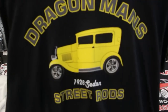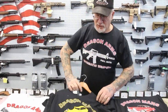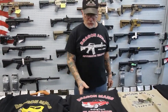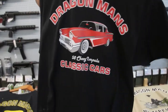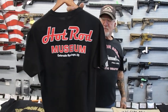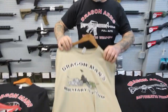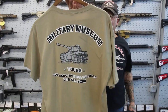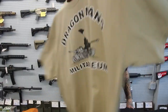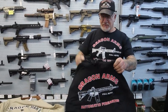This is my '28 sedan that I have in the back on display. If you come see my military museum, my hot rods are on display — it's part of the military tour that we give people. Here's my '58 Chevy. Here's what the back says: Hot Rod Museum, Colorado Springs. Here's another Dragon Man's military shirt — khaki. That's the M47 tank picture there. And here we've got the hoodies for the cold weather.